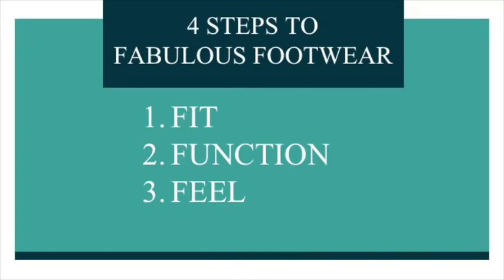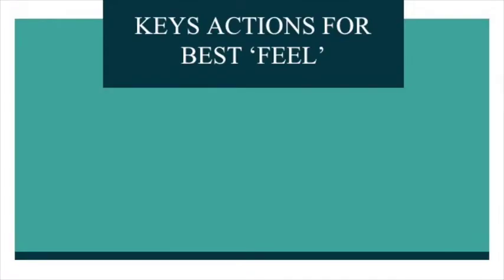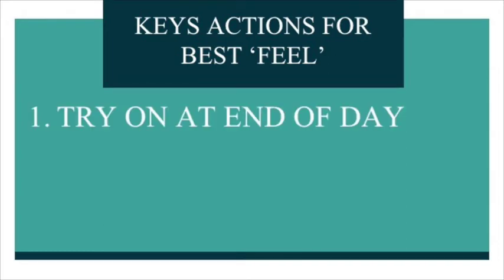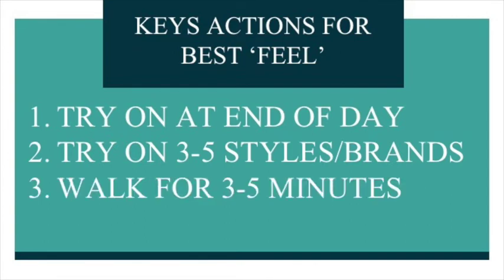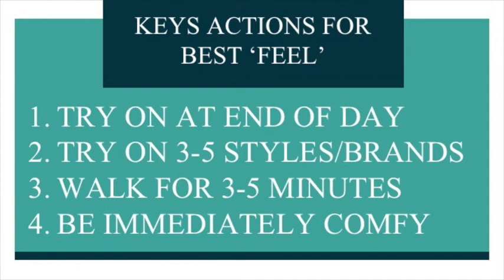So far we've talked about fit and function. The third step to fabulous footwear is feel. Research clearly shows that fewer injuries occur with shoes when they just feel comfortable — feel is crucial. Comfort is a huge sign of good fitting and appropriate footwear. To ensure you're getting the best fit and feel, follow these actions: one, try the shoes on at the end of the day when your feet are biggest; two, try on five styles or brands to compare the differences and feel the features; three, walk around in each pair for three to five minutes to fully experience the shoe; and four, don't hope that the shoes will get comfortable over time — shoes should be immediately comfortable.